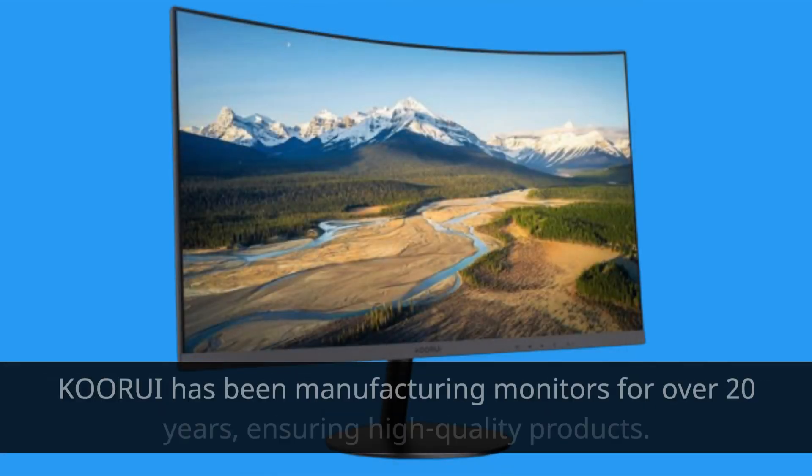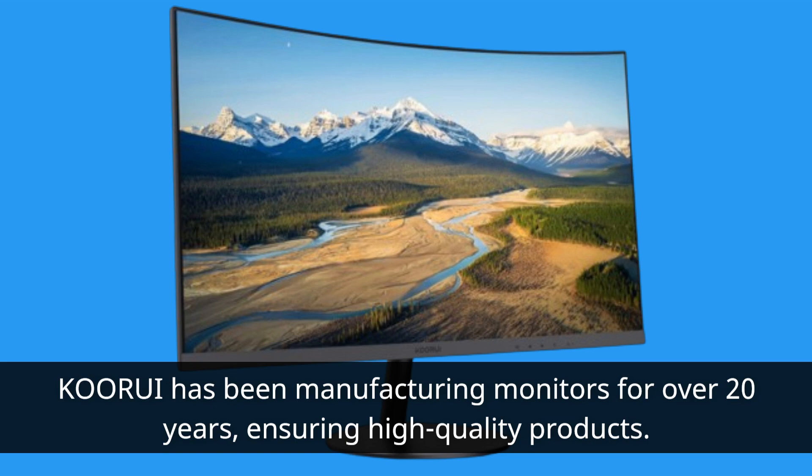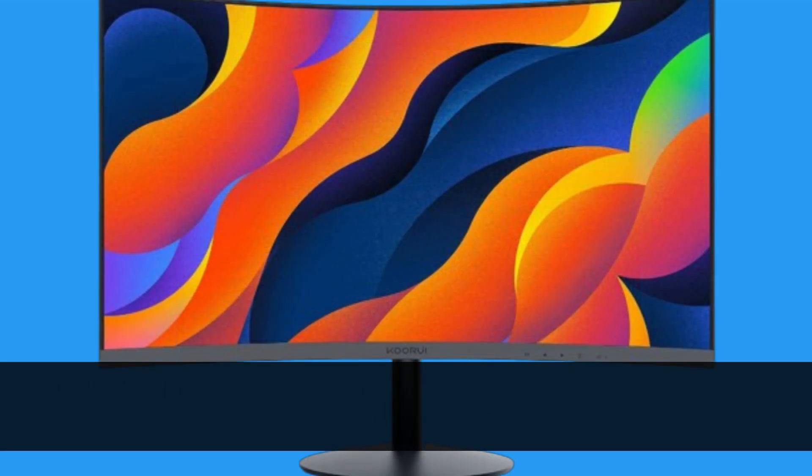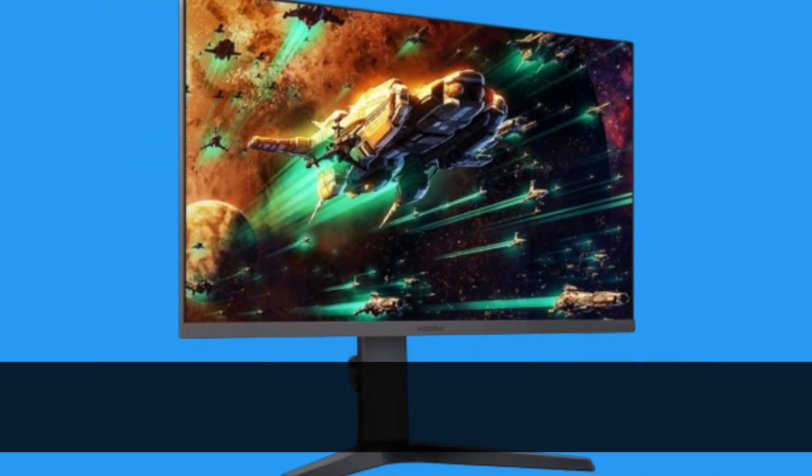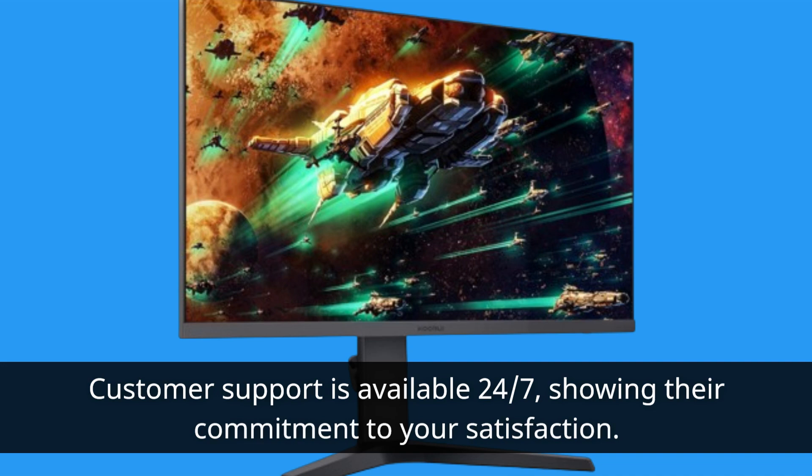KORUI has been manufacturing monitors for over 20 years, ensuring high-quality products. They back this monitor with a generous 3-year warranty, providing peace of mind. Customer support is available 24/7, showing their commitment to your satisfaction.